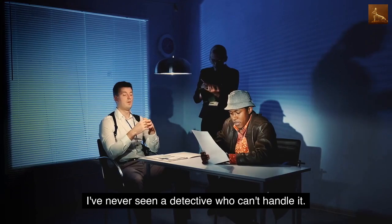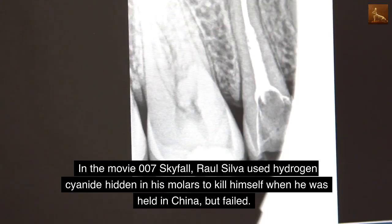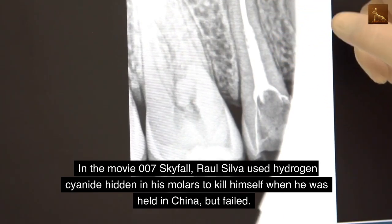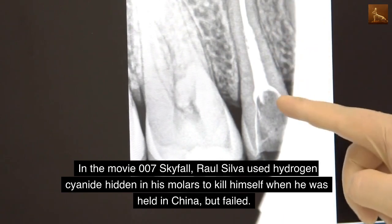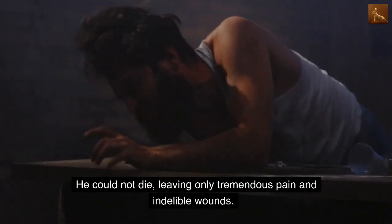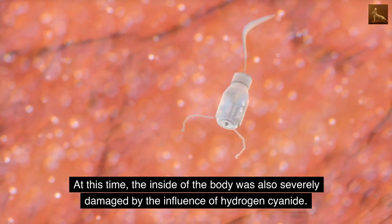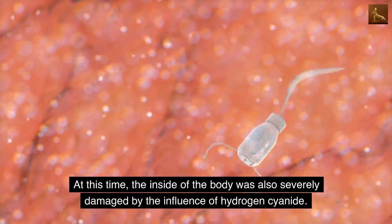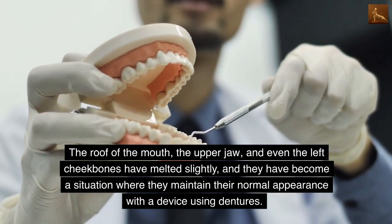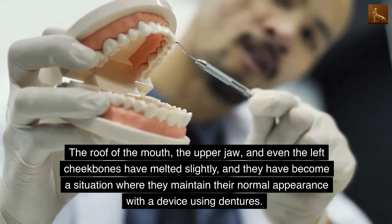In movies and dramas, the ability to smell almonds seems to be an important quality for detectives. It is also said to taste slightly bitter. In the movie 007 Skyfall, Raul Silva used hydrogen cyanide hidden in his molars to kill himself when held captive, but failed. He could not die, suffering tremendous pain and indelible wounds. His body was severely damaged by the hydrogen cyanide — the roof of the mouth, the upper jaw, and even the left cheekbone had melted slightly, leaving him to maintain a normal appearance with a prosthetic device.